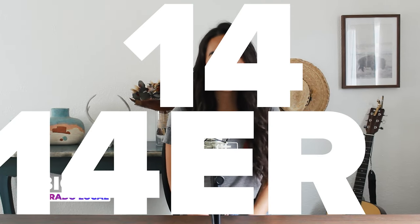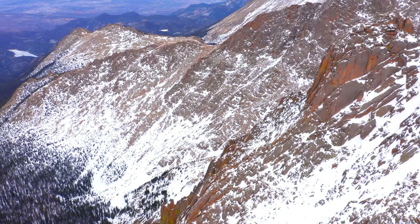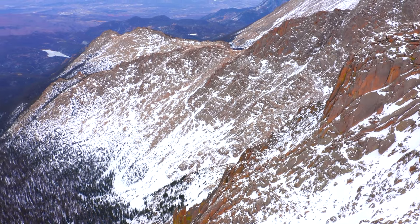Hi there, I'm Abigail, a Colorado local who so far has summited 14 14ers. For those who may not know, 14ers are mountains that exceed over 14,000 feet in elevation, and Colorado is home to more of them than any other state in the country.